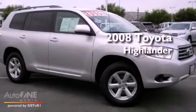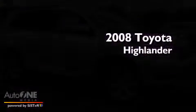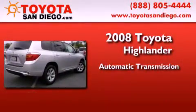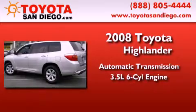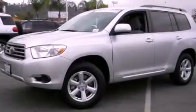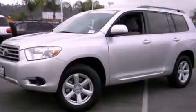This is a certified pre-owned 2008 Toyota Highlander. This crossover has an automatic transmission and a six-cylinder engine. Its top features include aluminum wheels, a rear spoiler, a full-size spare tire, and privacy glass.